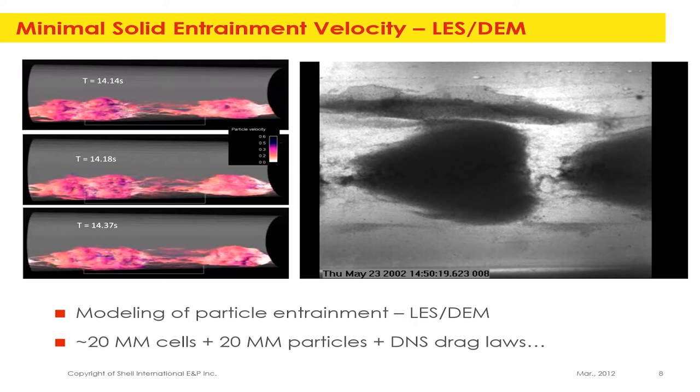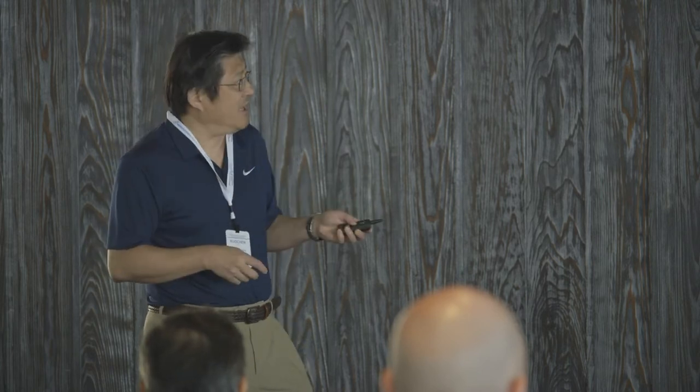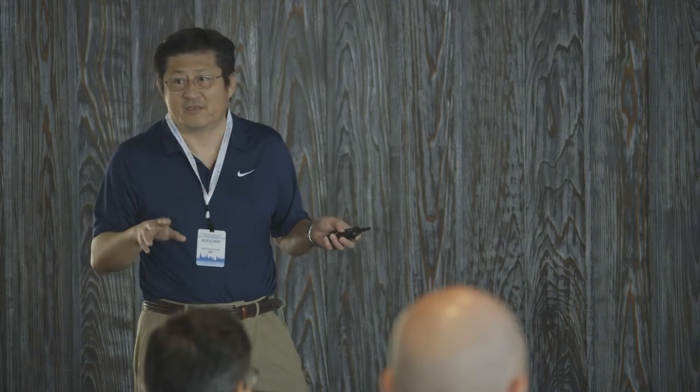We explored what it takes to model sand deposits at the pipe bottom. In a transparent plexiglass pipe you can see how sand dunes are transported inside a pipeline. We ran a large eddy simulation plus DEM with 20 million cells and 20 million particles in a very short two-inch pipe with L/D of about five — and it took four weeks per simulation. This joint project with Cornell University showed the model could pick up the entrainment velocity, but the cost is way too high.